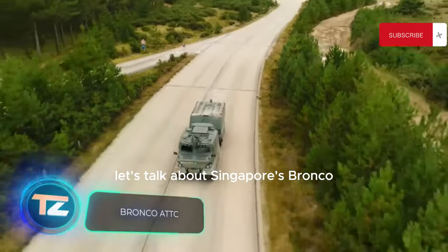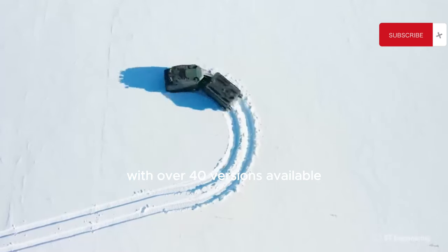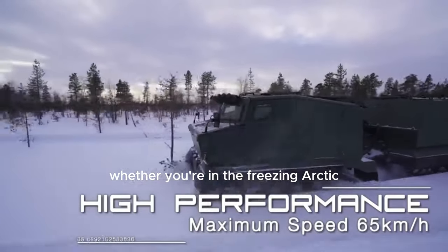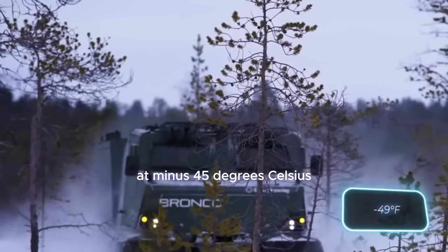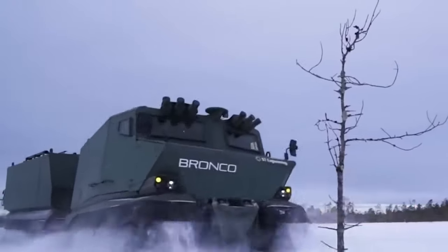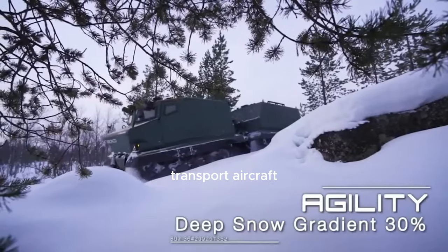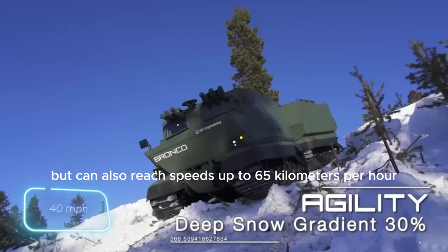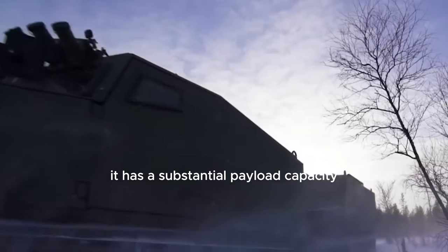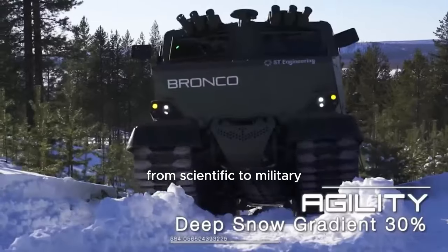Let's talk about Singapore's Bronco all-terrain vehicle. This vehicle has seen remarkable success with over 40 versions available. It performs exceptionally well in extreme conditions — whether in the freezing Arctic at minus 45 degrees Celsius or the scorching desert at plus 49 degrees Celsius. The Bronco is incredibly mobile; it can fit into most military transport aircraft and reach speeds up to 65 kilometers per hour.